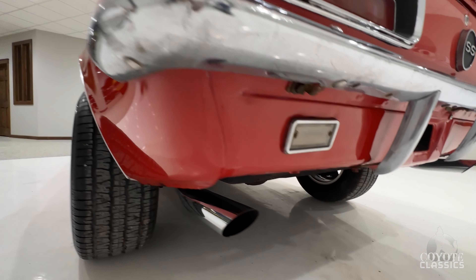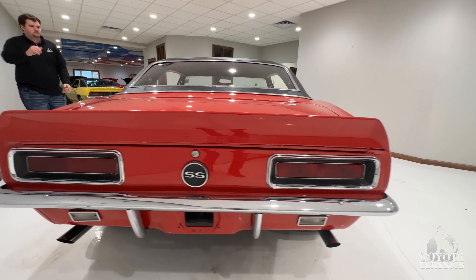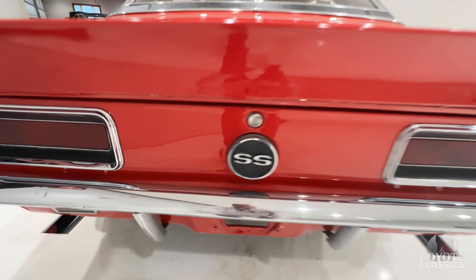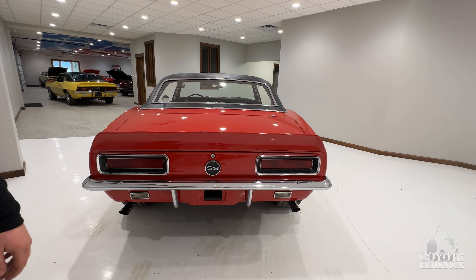Laser straight, nice dual exhaust. Back bumper is original. You could definitely replace it — it's got the bumper guards, it's got scratches and stuff in it. But if it's original, leave it.